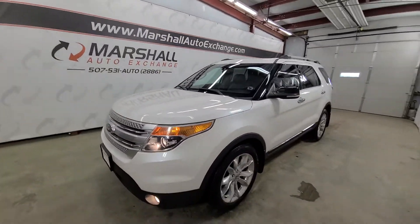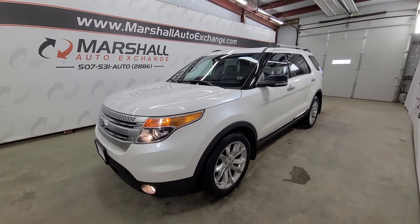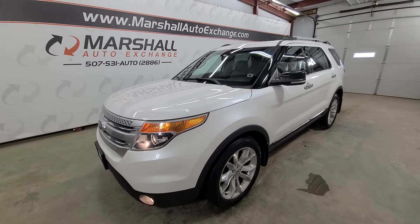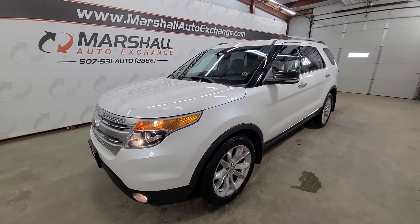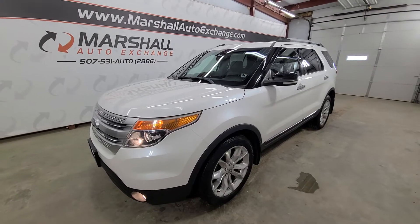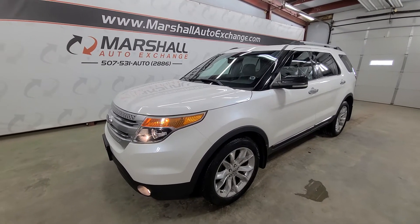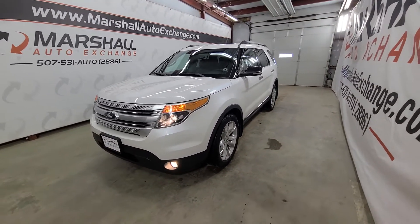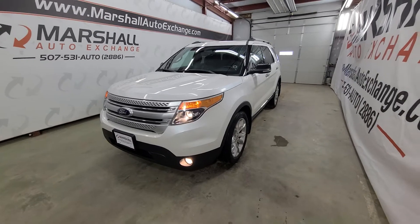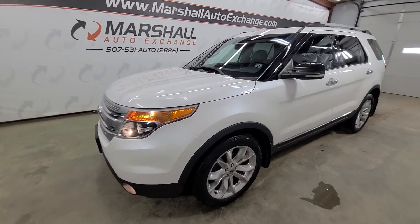All the way around, quality pre-owned vehicle, seven-passenger. If you are interested in scheduling a test drive, you can reach us at 507-531-AUTO — that's 507-531-2886. You can find this vehicle and all of our inventory online at MarshallAutoExchange.com. Don't forget to ask about our financing for everyone with guaranteed approvals. To schedule a time to see this vehicle, give us a call or text at 2886 — that's the quickest, easiest, fastest, and frankly the best way to get a hold of us. If you found this video helpful, be sure to hit that like button. Thank you.